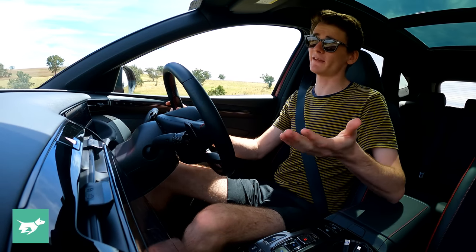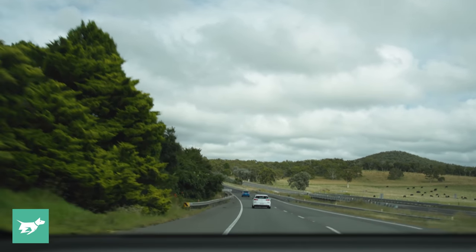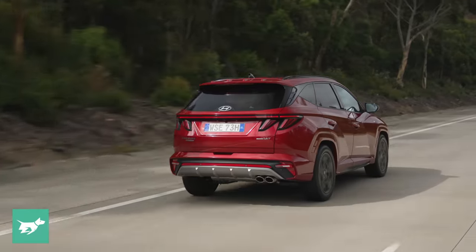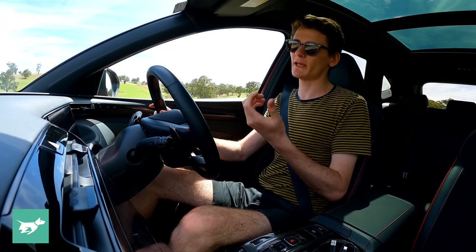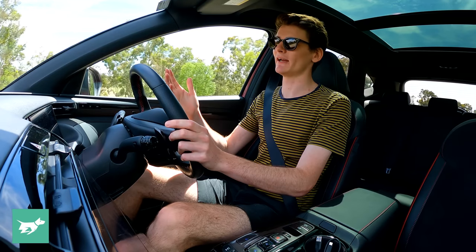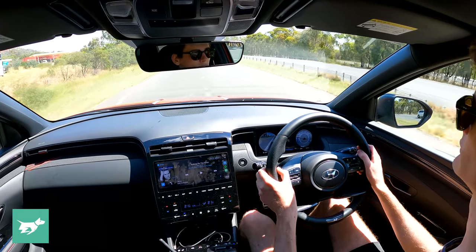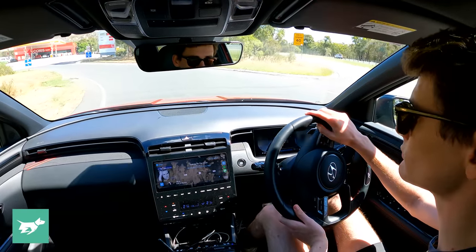We're travelling through one of the prettier parts of the Hume Highway, just outside of Jugiong. We've gone past Goulburn where we left Tom in the IONIQ 5, and it's about time to pause for my break. The great thing about this petrol-powered car is there's still extra freedom — I can stop wherever I want. Rolling into this lovely little town of Jugiong, I can just pull over and enjoy a coffee at the Long Track Pantry, one of my favourite spots on the Sydney to Melbourne drive.